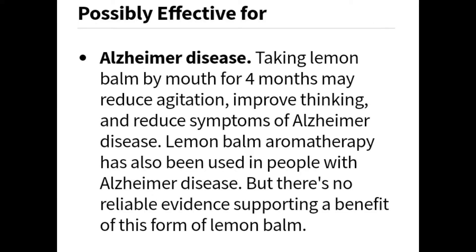It's possibly effective for Alzheimer's disease. Taking lemon balm by mouth for four months may reduce agitation, improve thinking, and reduce symptoms of Alzheimer's disease. Lemon balm aromatherapy has also been used in people with Alzheimer's disease, but there's no reliable evidence supporting the benefit of this form of lemon balm.